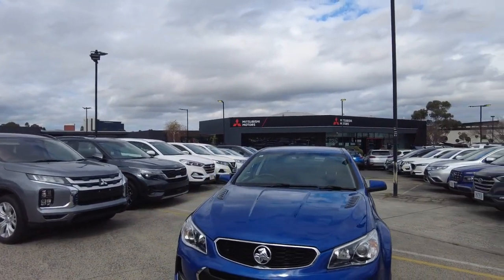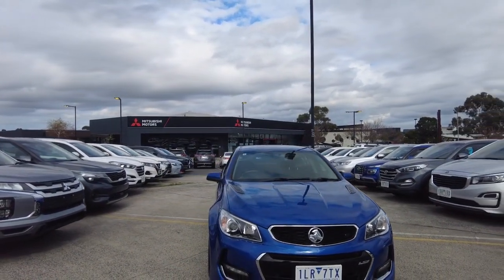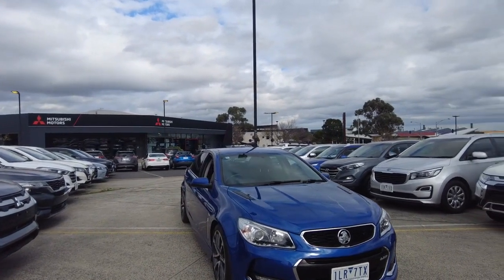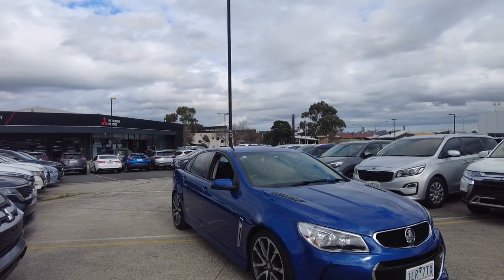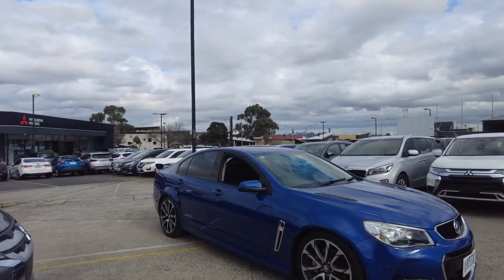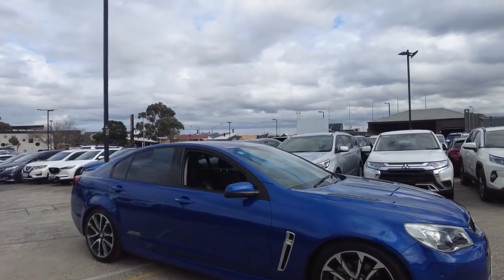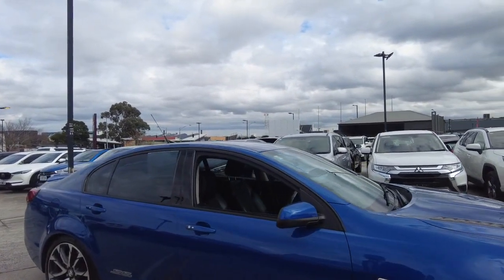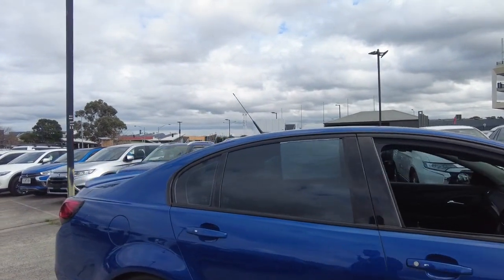Here at Beric Mitsubishi we offer extended warranty, paint protection, tint, and dash cam on our vehicles. Please make sure when you come in you talk to our pre-delivery manager Daniel D'Souza. And if you require finance, please make sure you talk to Julie or Samira — they have over 20 years of combined experience between them.